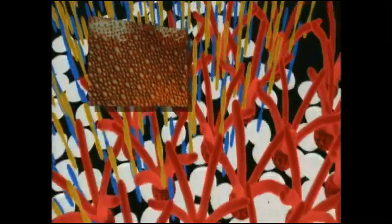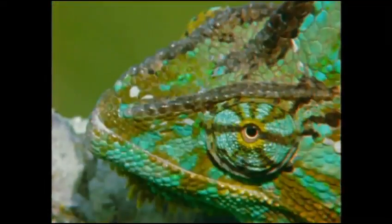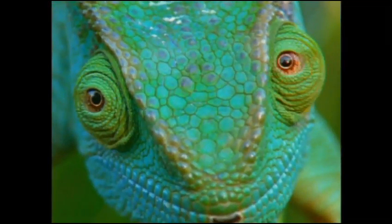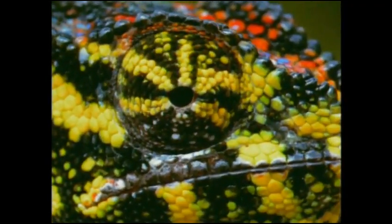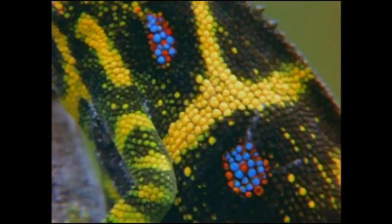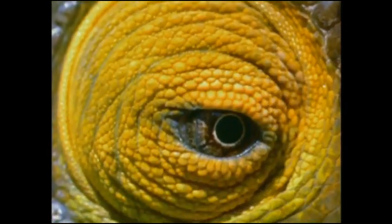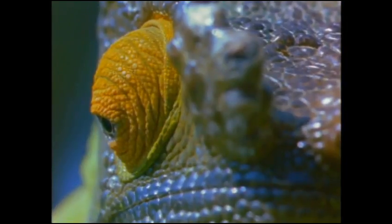All this produces the most complex, dazzling colour coding of any land animal. This is biotechnology at its smartest.